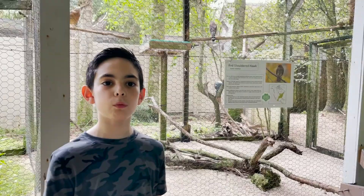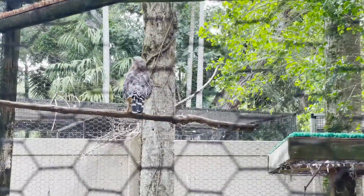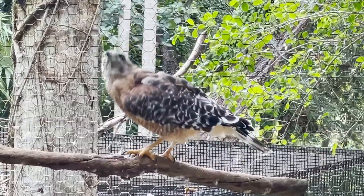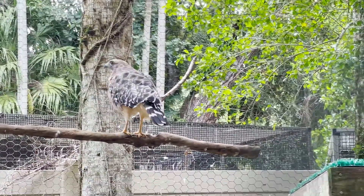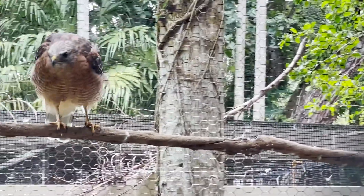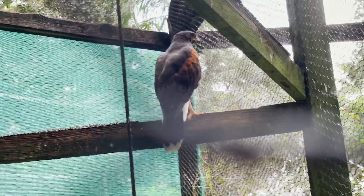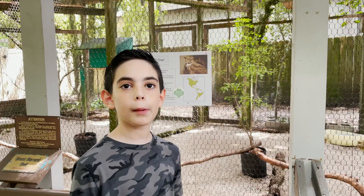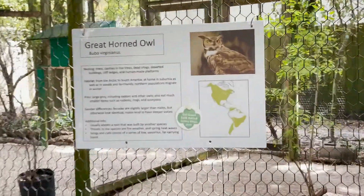Red Shoulder Hawks are really common in South Florida — check it out. Remember the Mars Rabbit from the last video? This is one of its predators. Let's go!